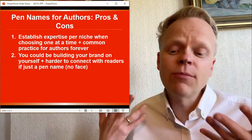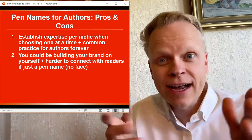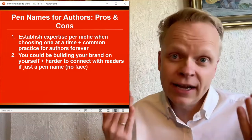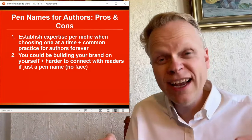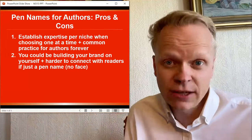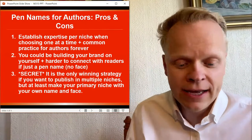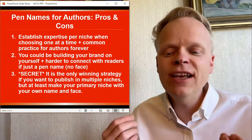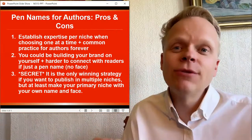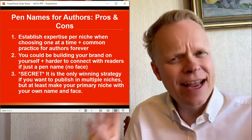The disadvantage is you could be building your brand on yourself. Using a pen name as opposed to your own name means you're not really connecting with readers in the same way. If you were going to do book signings and somebody of the opposite gender shows up to sign the books, that could be a challenge. And our secret third point: it is the only winning strategy if you want to publish in multiple niches. You want to publish in multiple niches — choose a pen name, but make your primary niche use your own name and face so you can do most of the marketing there. Then use a pen name for side interests.